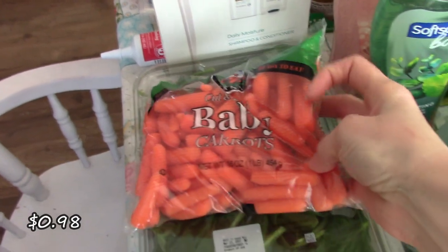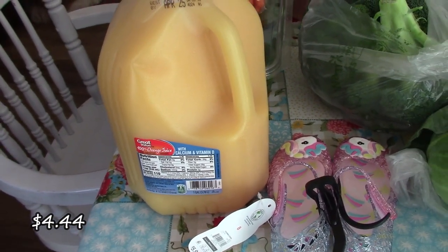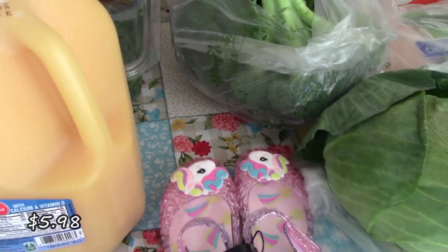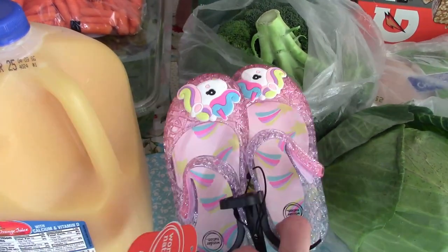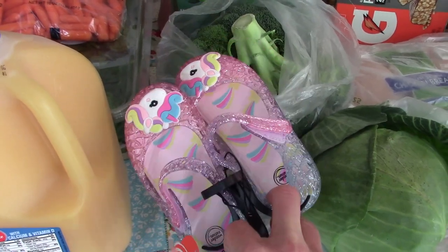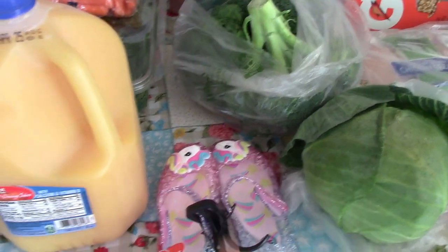Got some baby carrots, some baby spinach, a gallon of orange juice. The kids have been really liking orange juice lately, so I picked up another gallon of that. We also picked up my daughter Everly some sandals just for outside. I wanted to get her some church ones too, but I'll probably have to go to Target for that because they didn't have her size in anything fancier than this.